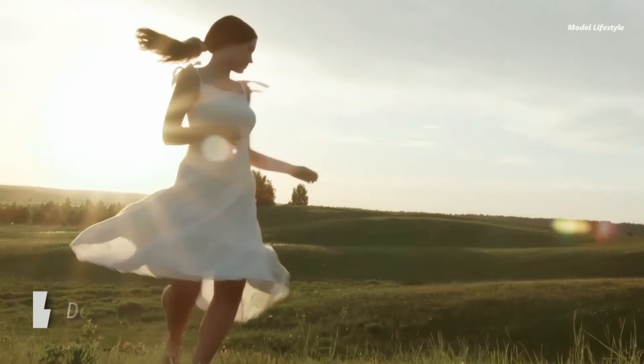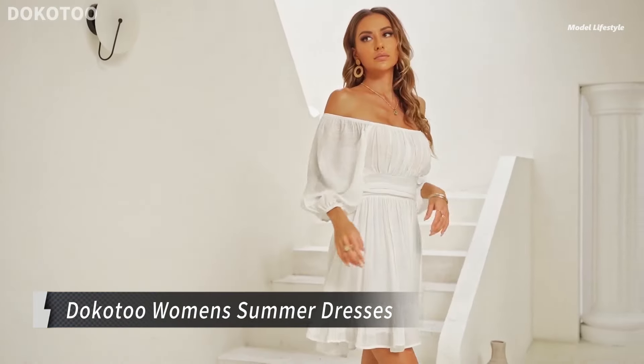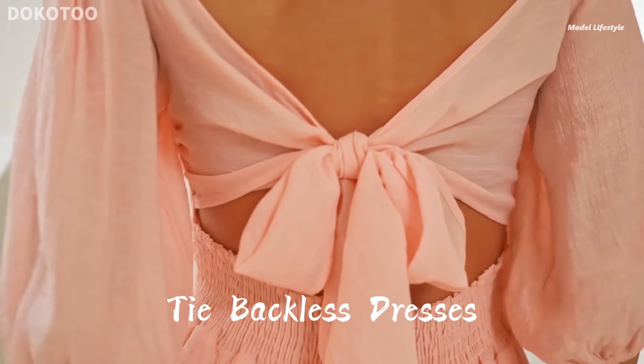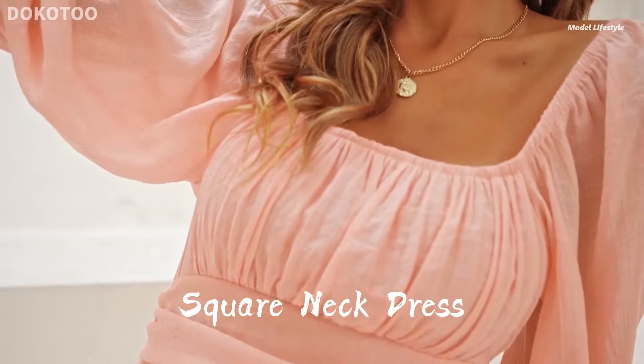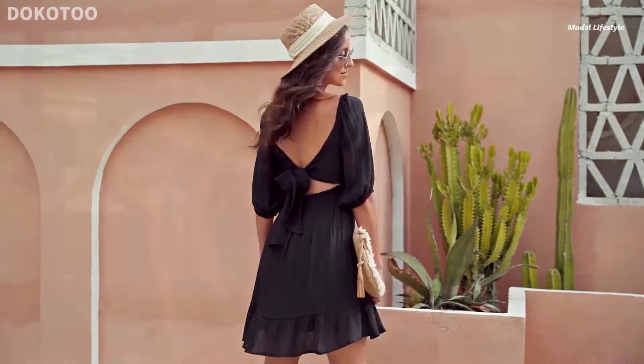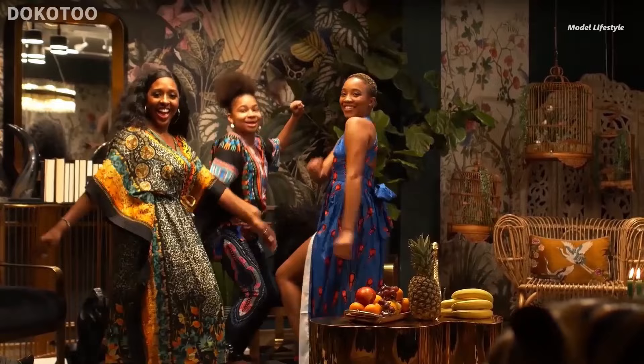Step into summer style with Doka 2's 2024 Women's Mini Dress. This versatile piece features a trendy square neckline, off-the-shoulder option, and a sexy tie backless design. Crafted from soft, high-quality material, this dress offers comfort without compromising on style.